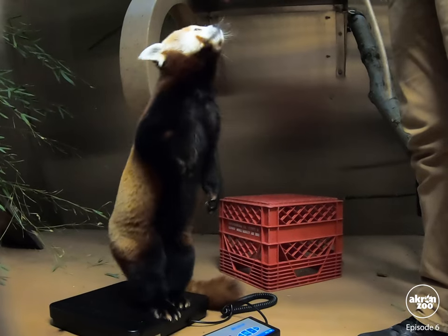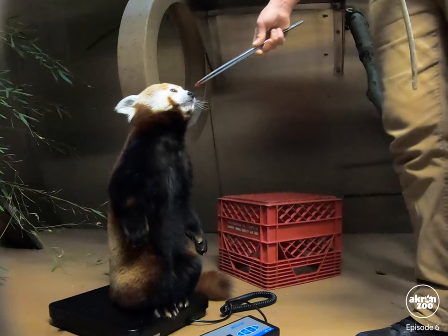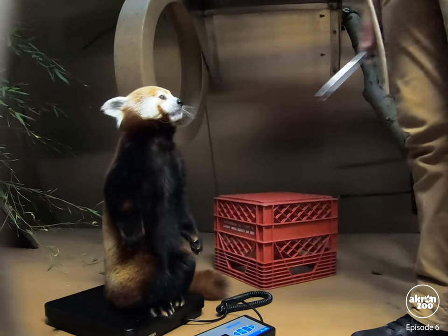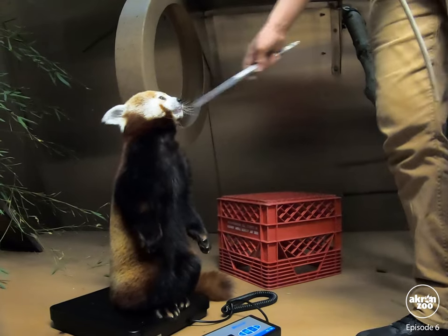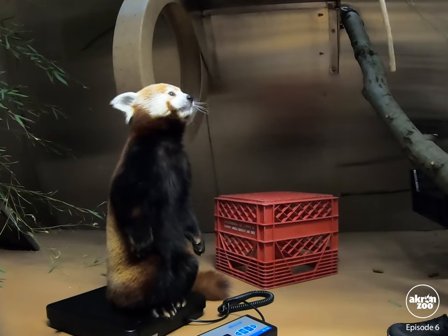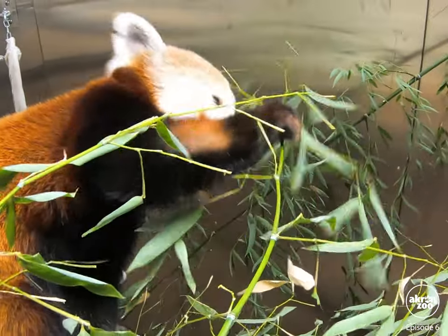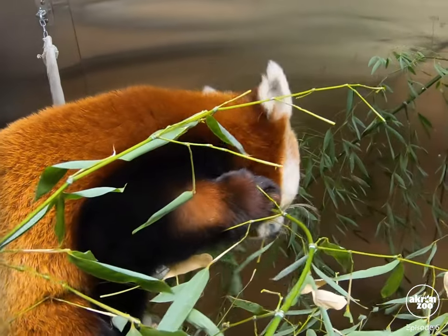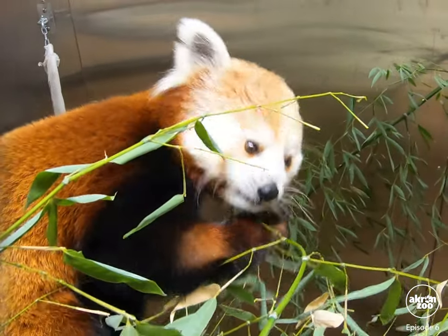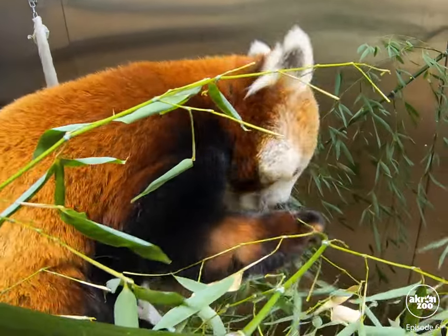Coco is demonstrating a great standing behavior, which helps really get an accurate weight. She's coming in at 5.1 kilograms, which converts to 11.24 pounds. She's the biggest of the three sisters. And apparently, you need more food to get bigger. Don't you eat after you weigh in? That's the appropriate way to do this, right?